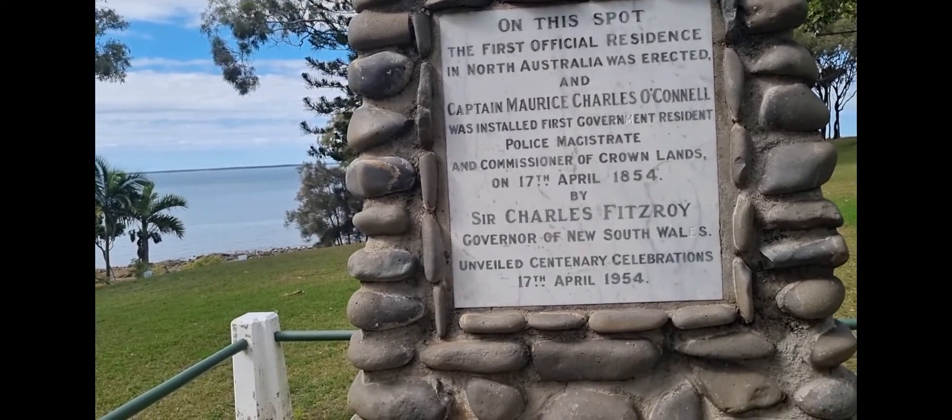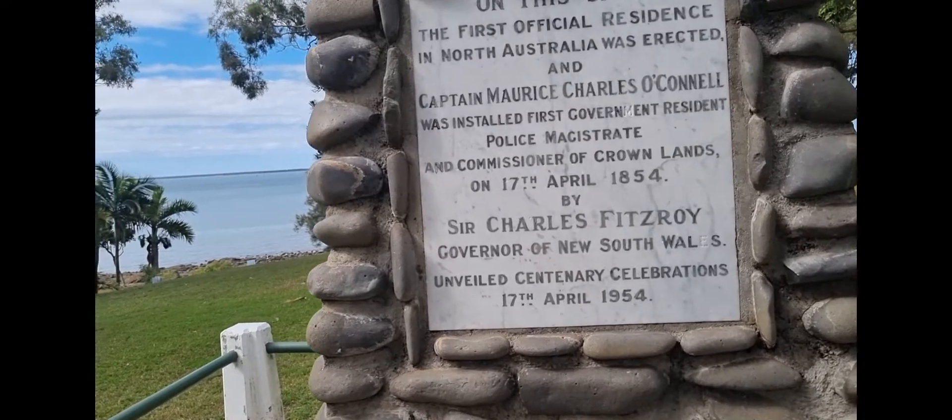Wow. It was unveiled by Sir Charles Fitzroy — yes, that's who they named the Fitzroy River after. What a mad spot. All this park would have been the grounds for the house back in the day. Would have been a lot cooler before they built all the coal stuff over there.